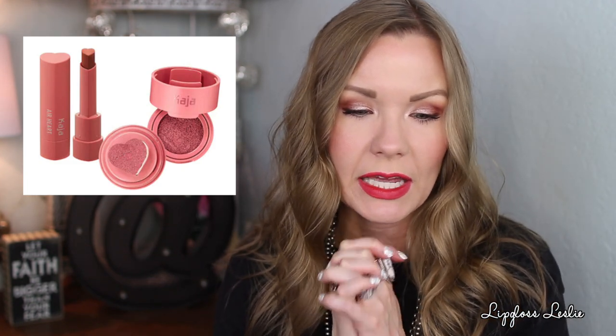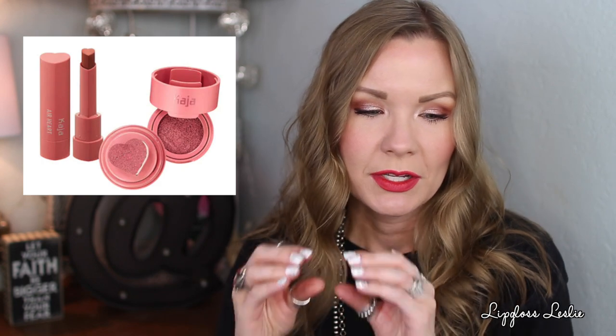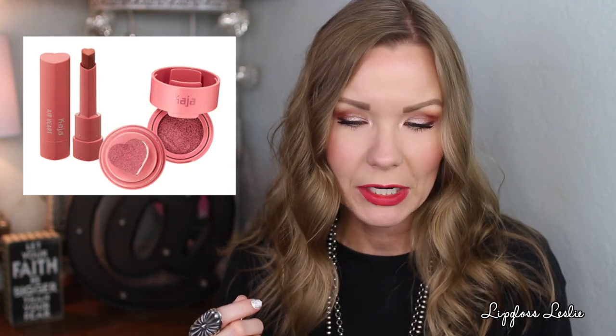Y'all know that I love cute little tiny makeup, so this is adorable — the Kaja Air Heart Lipstick and Cheeky Stamp Blush Set. The little cream blush container is adorable; it's got a little stamp applicator in the shape of a heart. And the lip product bullet is also in the shape of a heart. The little set is $25. It has a full-size blush and a full-size lipstick in complementary shades to give you the most flattering flush. Y'all know I love color cosmetics, especially if it's adorable.